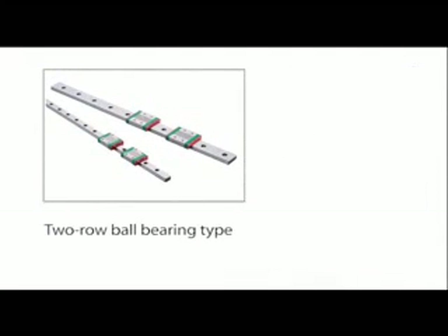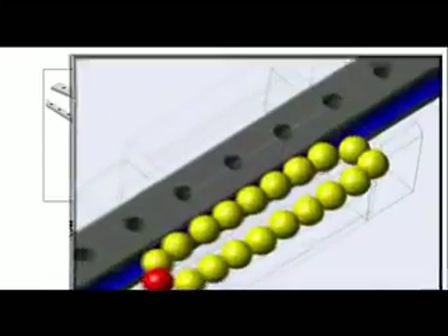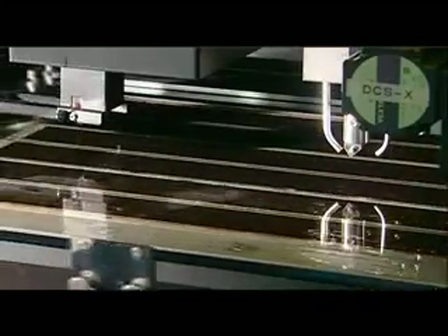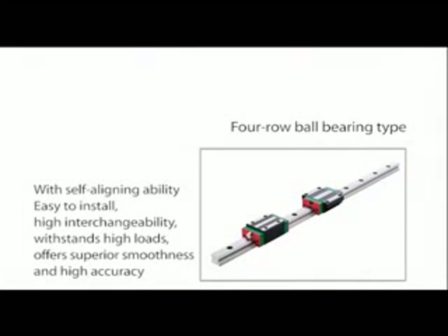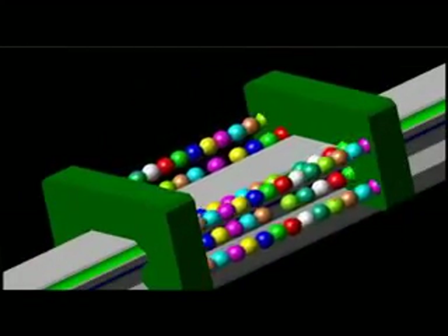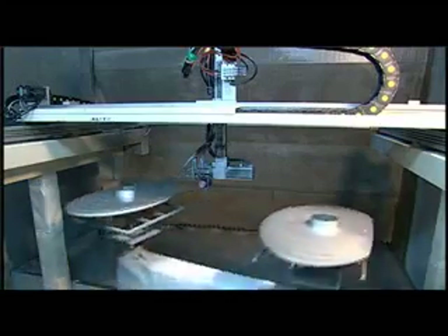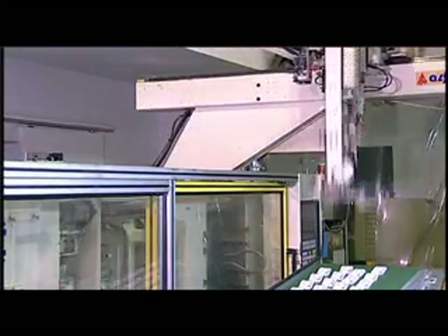A two-row ball bearing type design is ordinarily used for the smallest linear guideways, employing gothic arch contact designs and maintaining excellent rigidity even in very small sizes. These guideways are very suitable for use in semiconductor manufacturing, medical and IC manufacturing equipment, and precision measuring instruments. Four-row ball bearing linear guideways with self-aligning ability are easy to install and interchangeable, can withstand high loads, and offer superior smoothness and high accuracy. As a result, they are extremely suitable for machine centers, grinding machines, conveyor and automation equipment, electronics machinery, and general machine tool industry applications.